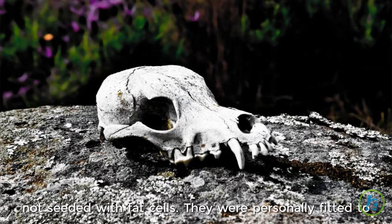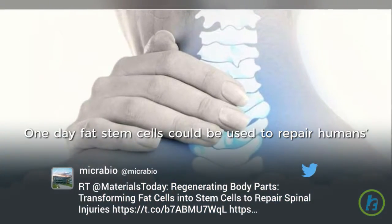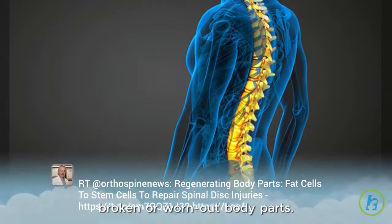They were personally fitted to each mini-pig's jaw. One day, fat stem cells could be used to repair humans' broken or worn-out body parts.